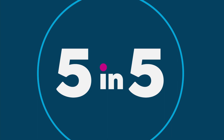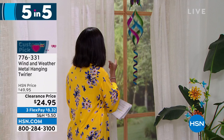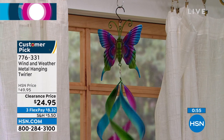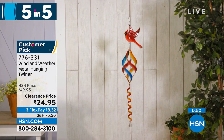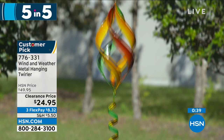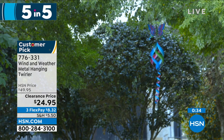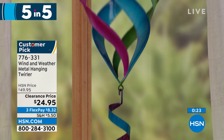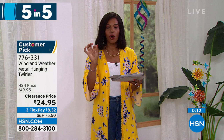Moving on to Wind and Weather — the metal hanging and twirling spinner. Available in butterfly, hummingbird, or cardinal. When the wind blows it's just stunning, bringing ambiance to your outdoors. It's 42.5 inches from top to bottom, weighs less than a pound, and is on clearance at half price. The butterfly is the most limited. Item number 776-331.